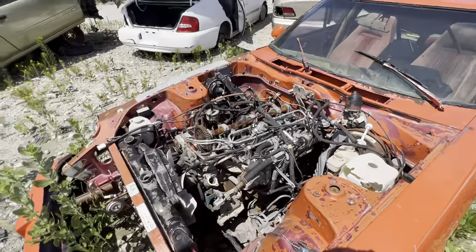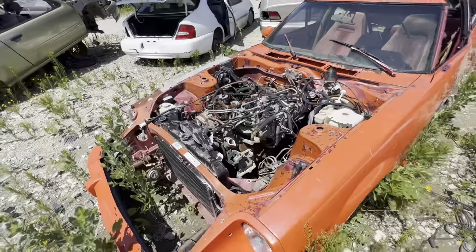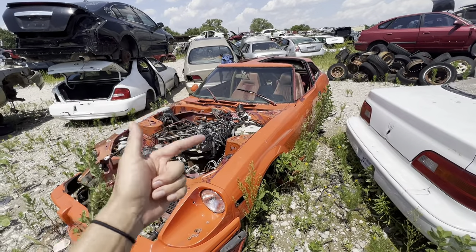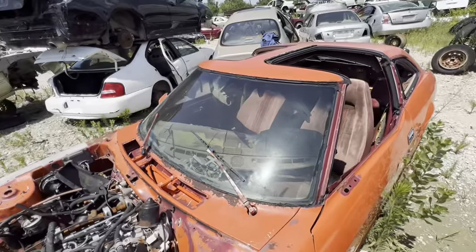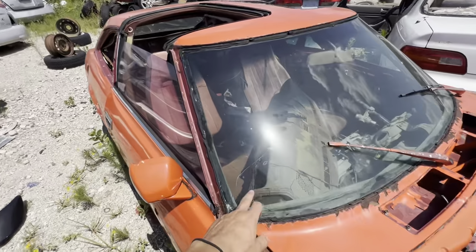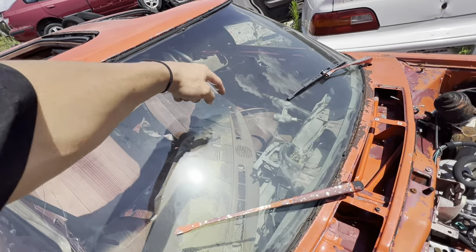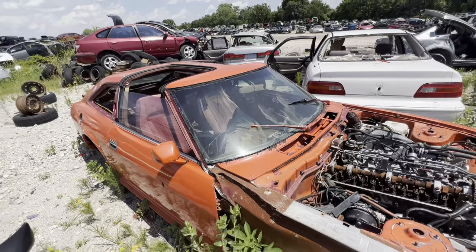Check out this engine bay. Looks like someone ripped apart the top of it — now it's just a burnt up rat's nest. That's real unfortunate. You know what is salvageable though? The front windshield. Ah, never mind — it's got a crack all along the passenger side.